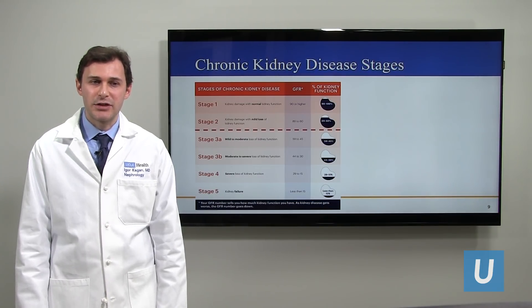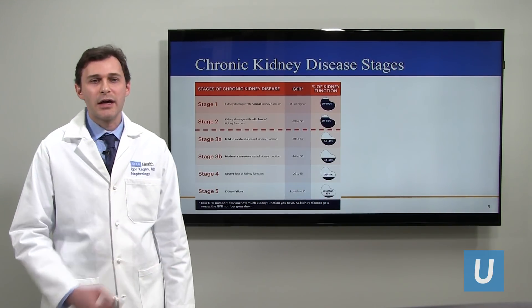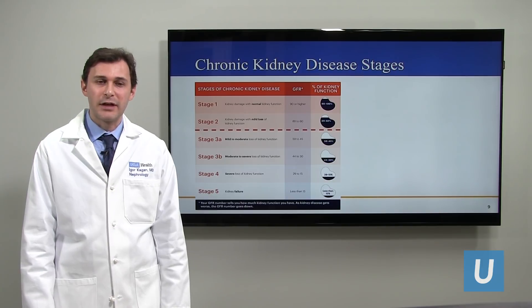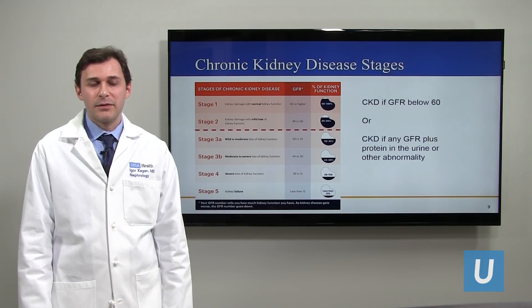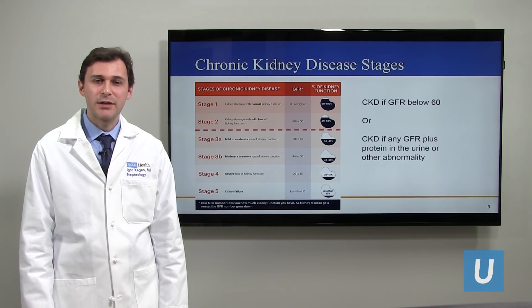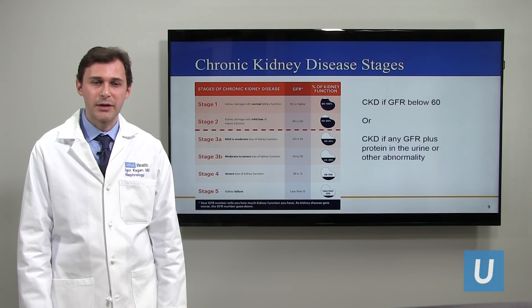Chronic kidney disease comes in five stages. Stage one is a GFR over 90 and means pretty much normal kidney function. Stage two is a mild decline. Stage three is where we see a lot of patients — mild to moderate decline. Stage four is severe loss, and stage five is kidney failure, which is when we have dialysis. Note that a GFR of 60 or above, even though it might be stage one or two, can still actually be normal depending on whether there are other markers of kidney injury. Someone could have a GFR of 70 with no protein or other issues and not actually have chronic kidney disease.